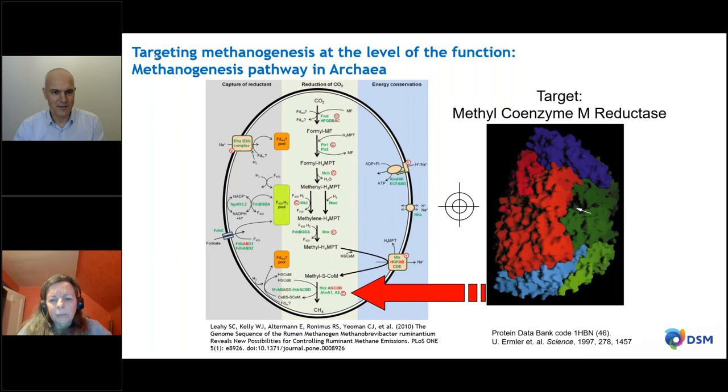We asked at which step in the methanogenesis process we could best intervene. We decided to tackle the last step for two reasons. First, the crystal structure of the responsible protein was published in 1997 by Uli Ermler, Rolf Thauer, and the group at the Max Planck Institute in Marburg, Germany. Second — and very importantly — this enzyme, methyl-coenzyme M reductase, only appears in these methanogens and nowhere else in the cow. The reasoning was: if we target this enzyme specifically, we probably won't see any unwanted side effects anywhere else in the cow. Now, 10 to 12 years later, I can confirm this is true.